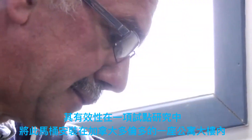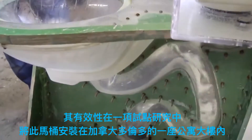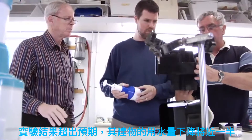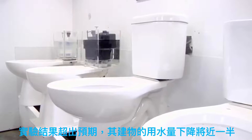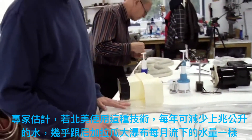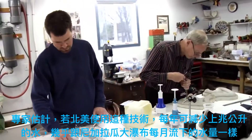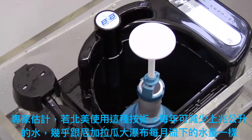In a pilot study of its effectiveness, the Proficiency was installed in an apartment complex in Toronto, Canada. The result was immediate and beyond expectations — total water consumption in the building dropped by nearly half. If employed throughout North America, experts estimate this technology could reduce water use by some four trillion litres per year, nearly the same amount of water that flows over Niagara Falls in a month.